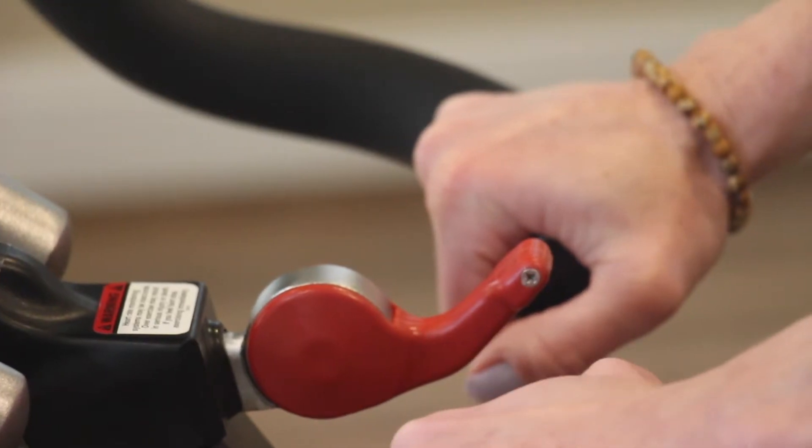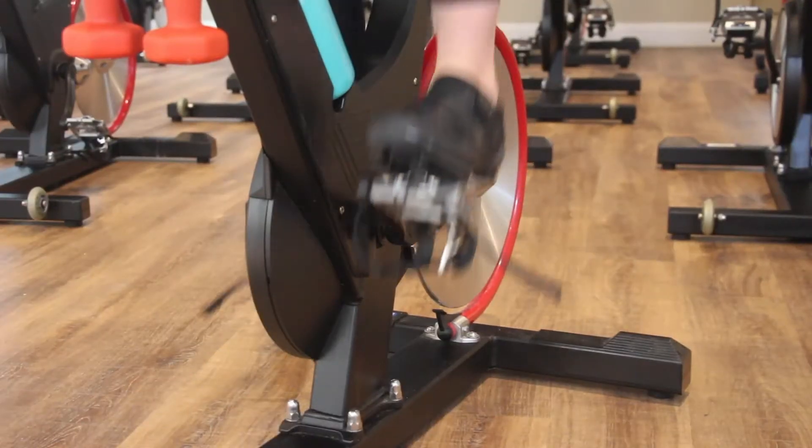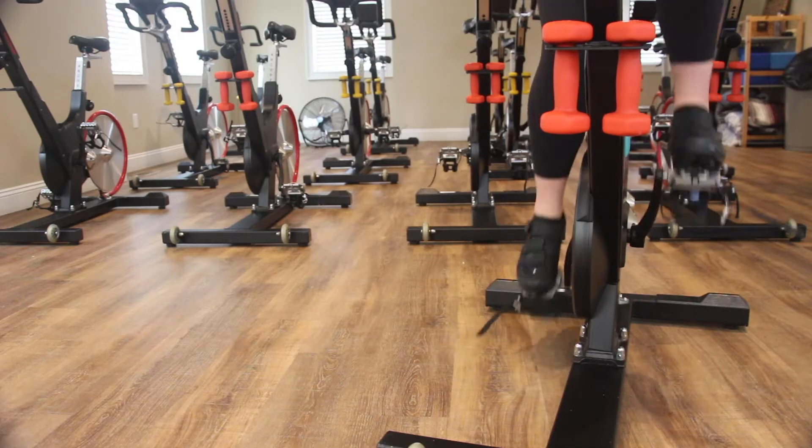Your instructor is going to guide you through the ride. The resistance knob is up to you to decide how much to put on. As you increase the resistance, the difficulty, the stroke is going to get heavier, simulating you being up on a hill. And when you decrease that resistance, it takes it off.